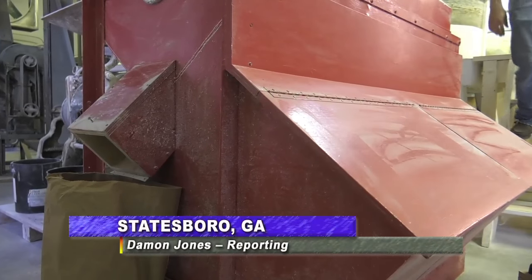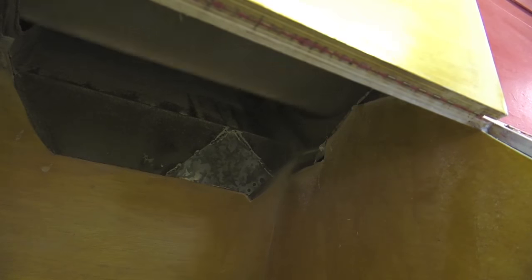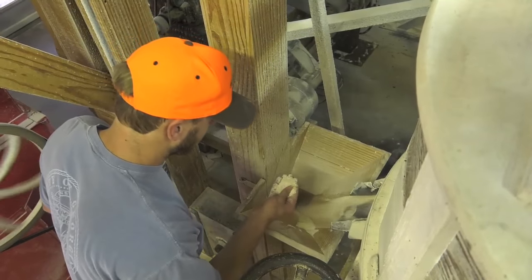It's truly a taste of the South. Whether you top them with cheese, bacon, or even shrimp, grits have become a staple for cooks around the region. But despite its popularity, there aren't many grit mills across the state, which is why Stacy Freeman decided to open his operation more than 25 years ago.